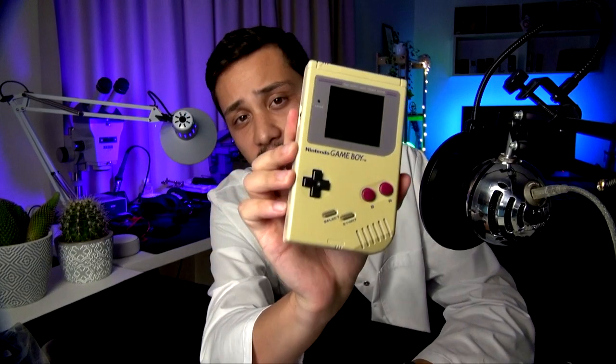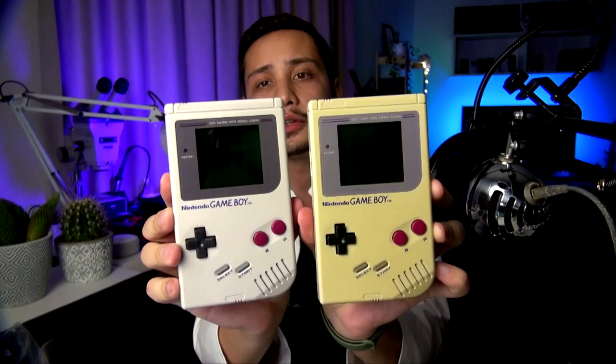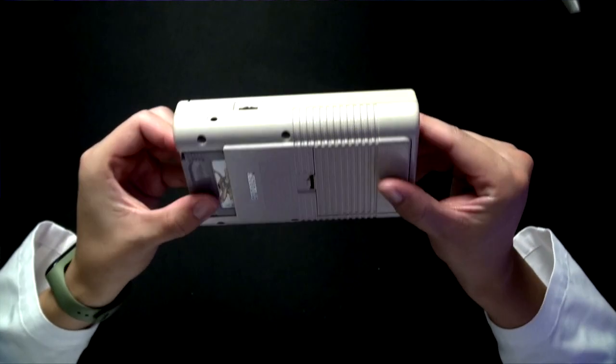As you can see, this Game Boy is quite yellow and this is not its original color. Let me show you my mint condition Game Boy from my collection. You can see there's a big difference in color, and a few years ago this one was the same color as the other. Can you guess why all plastic turns yellow over time? If you have any idea, pause the video and leave a comment below. If you want a little tip, look at how the yellowing is not homogeneous — the front part is way more yellow than the back part.